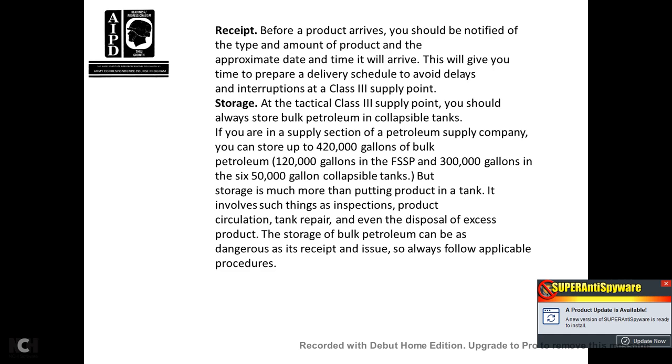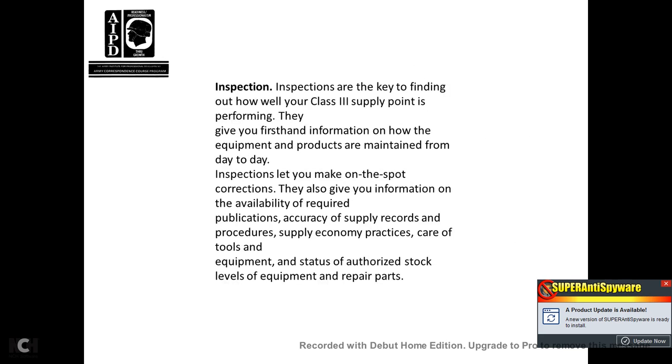Storage is much more than putting bulk product in a tank — it involves inspection, product circulation, tank repair, and even disposal of excess product. Storing bulk petroleum can be dangerous, as with receipts and issues, so always follow procedures. Inspections are the key to finding out how well the Class III supply point is performing, giving you first-hand information on how equipment and products are maintained through day-to-day inspection, allowing you to make on-the-spot corrections. Information gathered includes availability of required publications, accuracy of supply records, supply economy practices, care of tools and equipment, status of authorized stock levels, and repair parts.